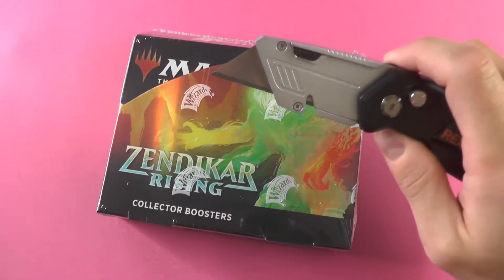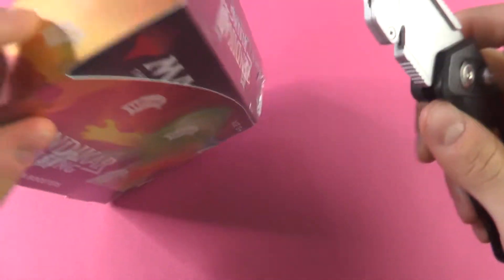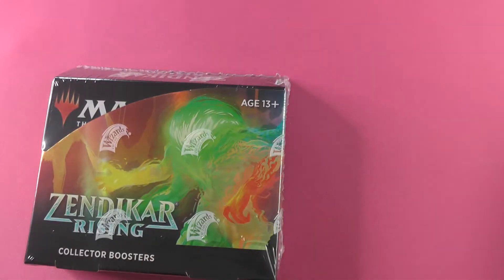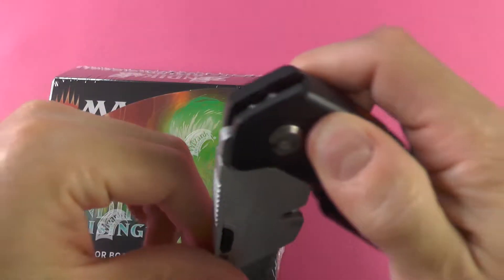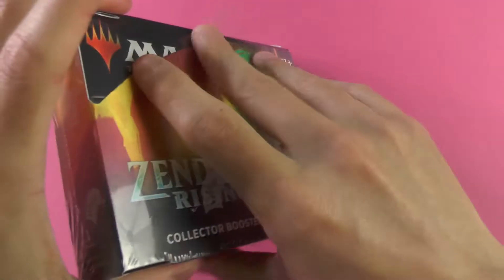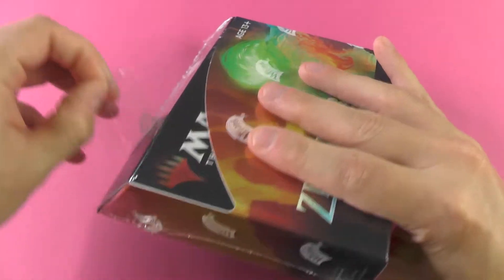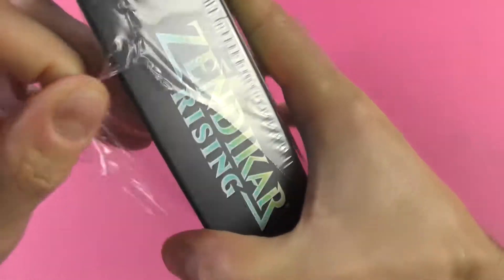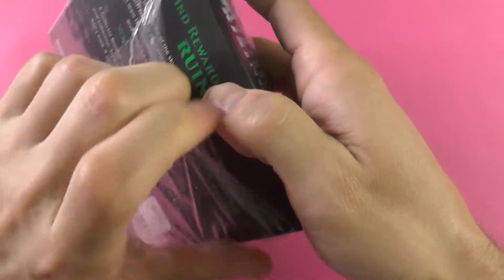Hello friends and welcome to another episode of Smooth Magic. This is your home for all the chillest booster box openings on YouTube. Today we're taking a look at another one of these little gems of a pack — the Zendikar Rising Collector Booster Boxes.